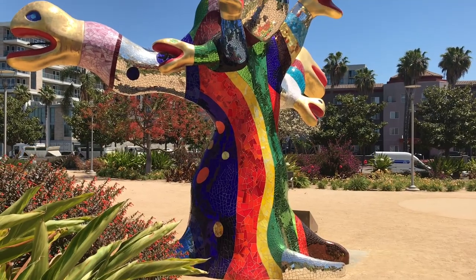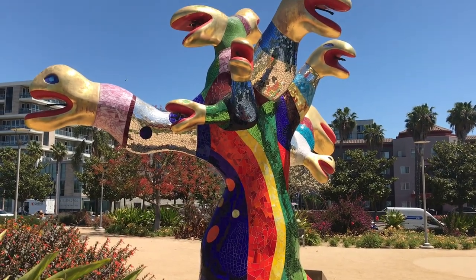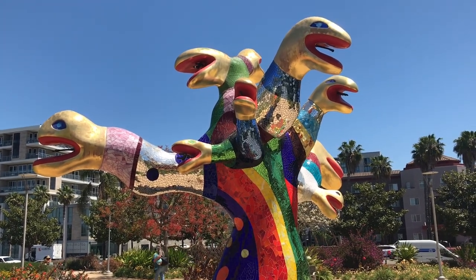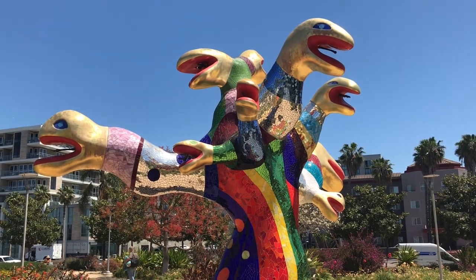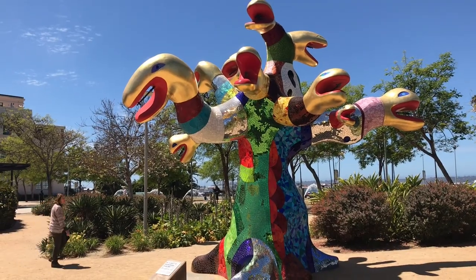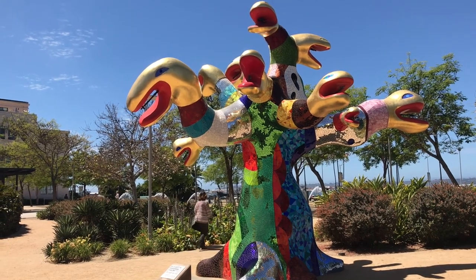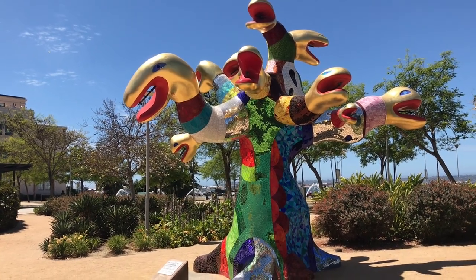In her final years, Niki de Saint-Phalle moved from Europe to San Diego for health reasons. She wrote: 'California has been a rebirth for my soul, and an earthquake for my eyes.' Many appreciate San Diego as much as she did.